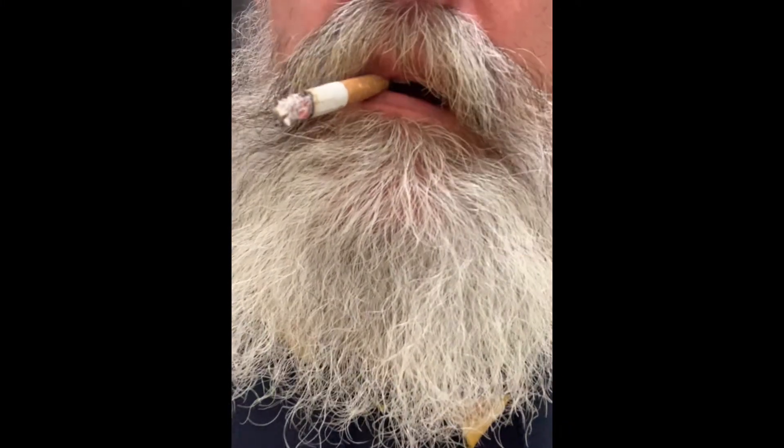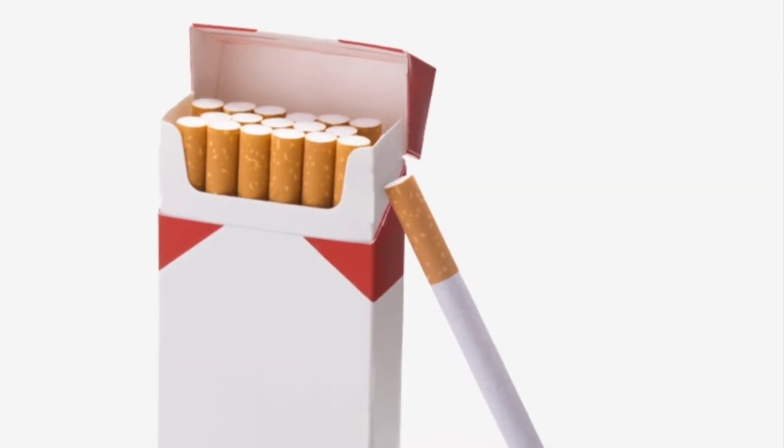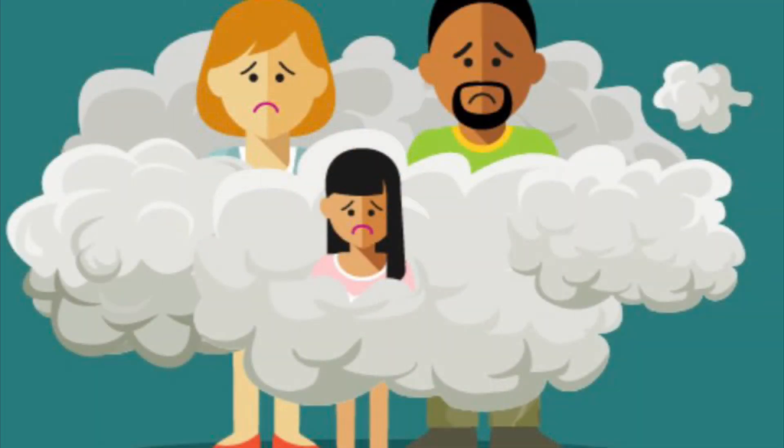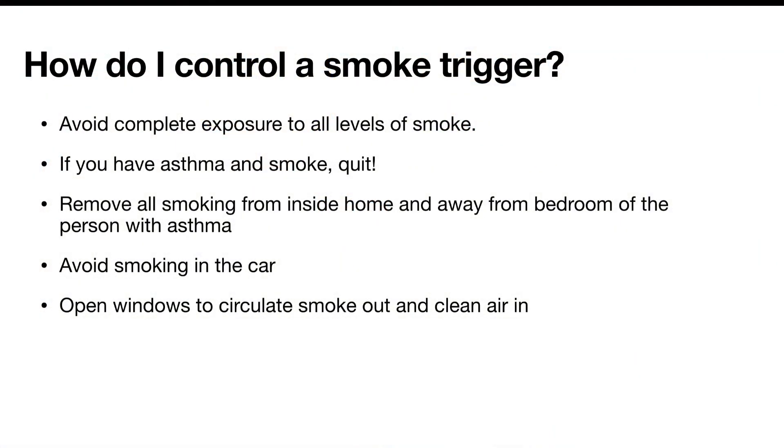Protecting asthmatics from smoke is very important. All levels of smoke are harmful to the person smoking and those breathing it in. All first-hand, second-hand, and third-hand smoke is harmful. If smoke is your asthma trigger, avoid complete exposure at all levels. If you have asthma and smoke, please quit. Remove all smoking from inside the home and away from the bedroom of the person with asthma. Avoid smoking in the car, and open windows to circulate smoke out and clean air in.